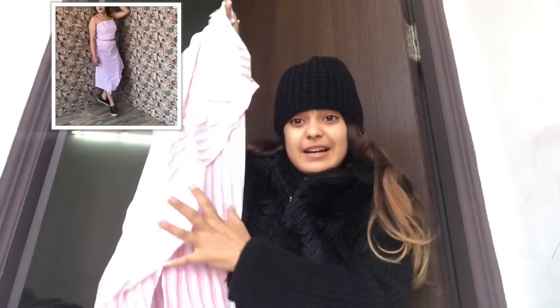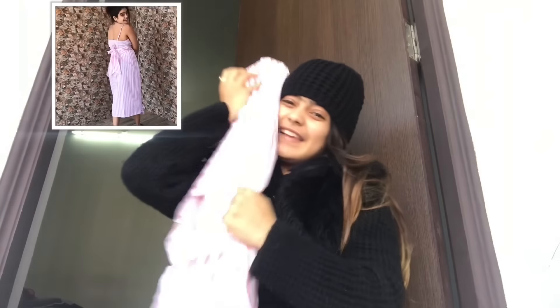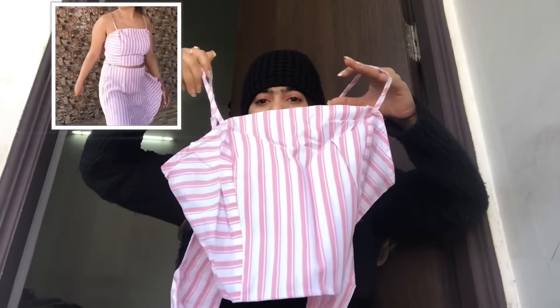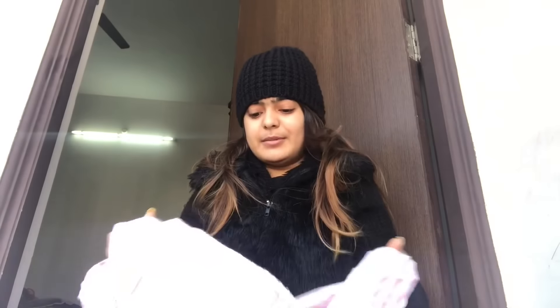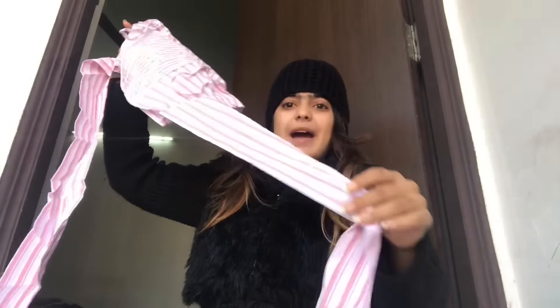There is a ruffle in the front — crop top. She wanted to shop many times. Behind it has been smocked with rubber. It looks good. This is for the knot and this one is also for $5.95.